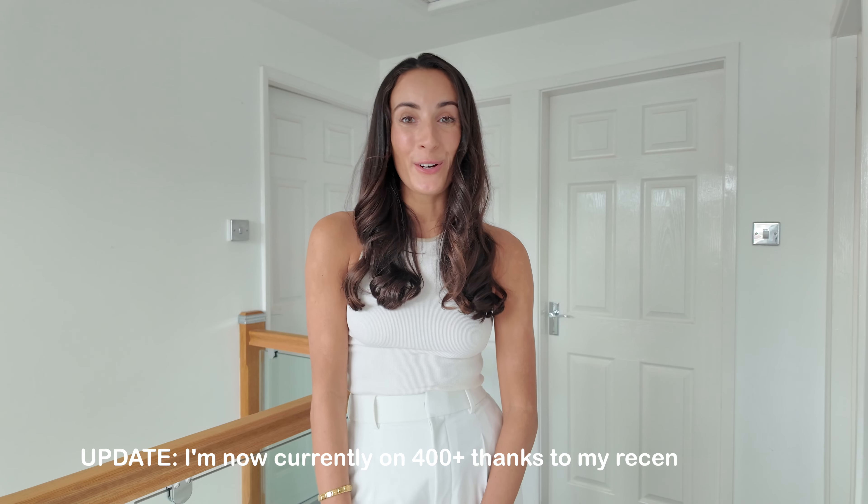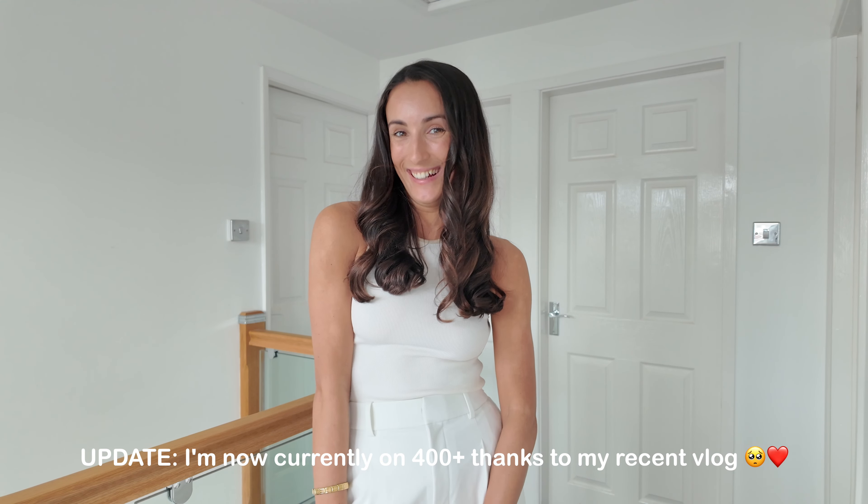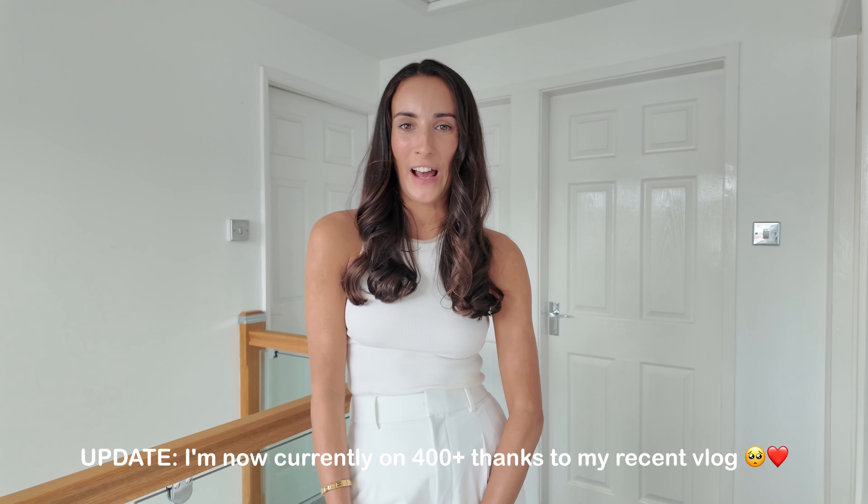I will get all the links for everything featured in this video and pop them on LTK and in the description as well. Thank you so much for watching. If you're already subscribed, thank you so much, and if you haven't subscribed yet, please hit that subscribe button — I would be very grateful. I'm currently trying to hit 100 subscribers; it's my first milestone and I'm not too far off now. Thank you again for watching and I'll see you in the next video.